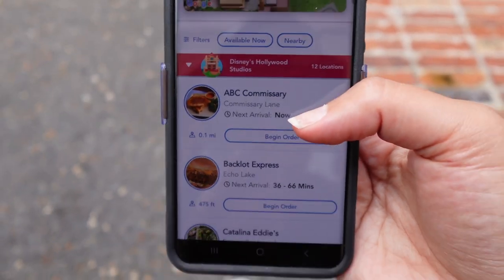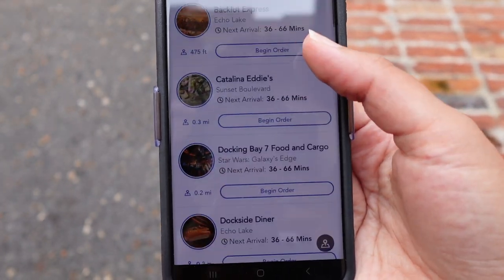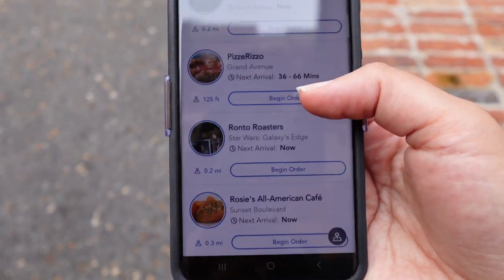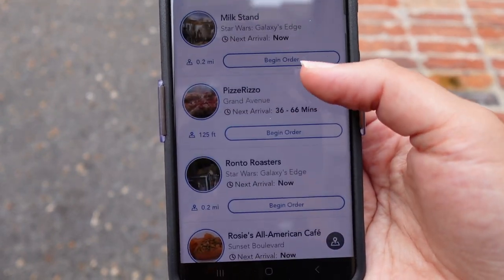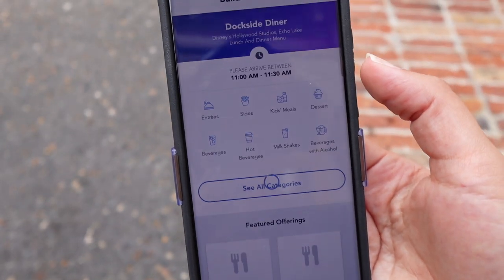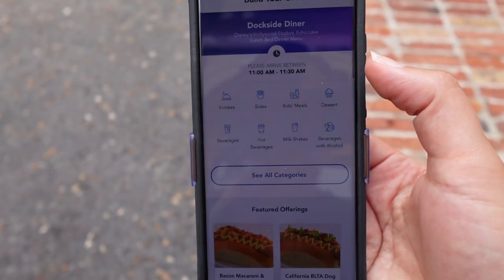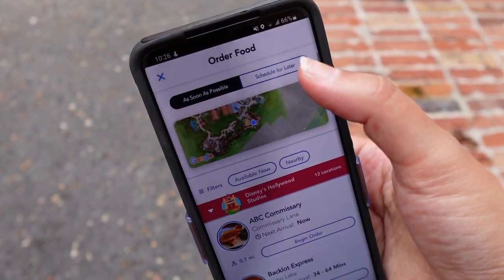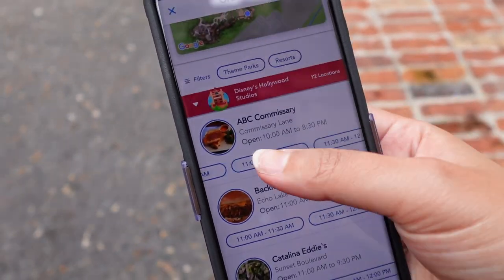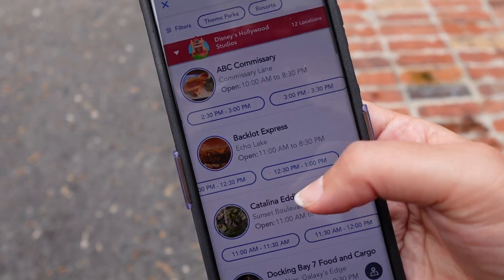We are here at Hollywood Studios, so let's open this up. You can see ABC Commissary shows now as the next arrival time, and Backlot Express is in 30 to 66 minutes, so you get an idea of when the food will be available. Let's take a look at the Dockside Diner and click begin order. You can see our arrival time is anywhere between 11 and 11:30. But if we don't want to eat right now and want to schedule for later, we just click schedule for later at the top of the screen and see all the available time slots to pick whatever works best.